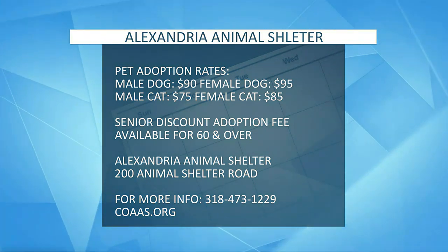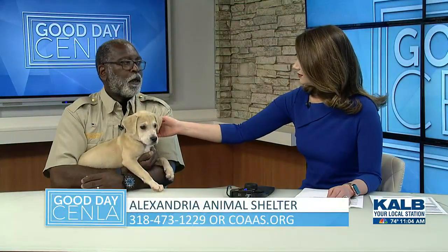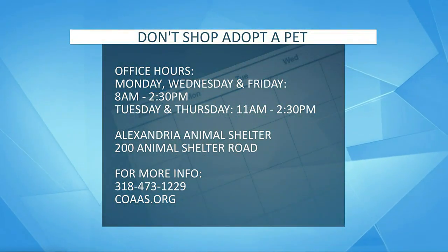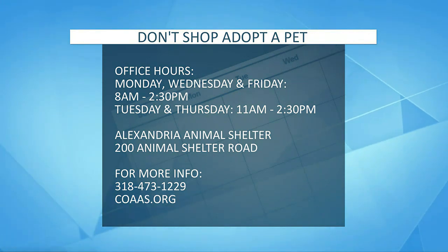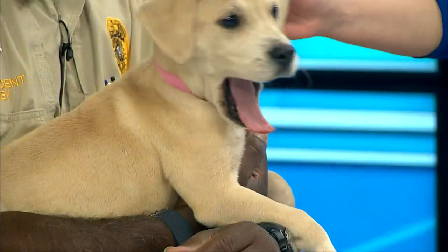If somebody wants to come and check out your facilities, how do they go about doing that? We're located at 200 Animal Shelter Road, right behind the farmer's market. Or they can call us at our office number 473-1229. Bailey is absolutely adorable — I think I might have to take her home, but if I don't, hopefully someone else can adopt her today.